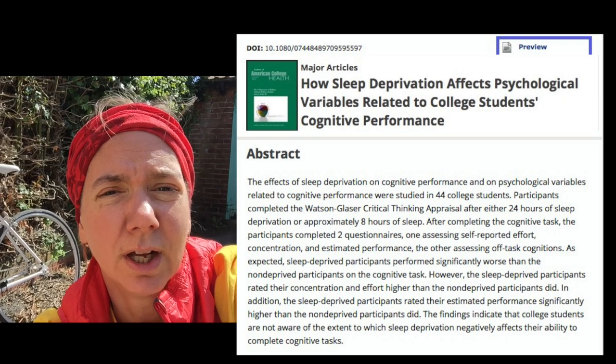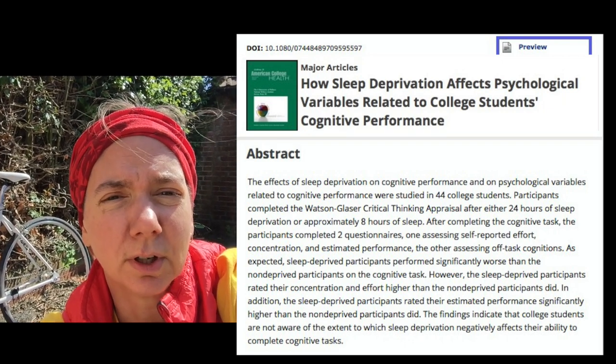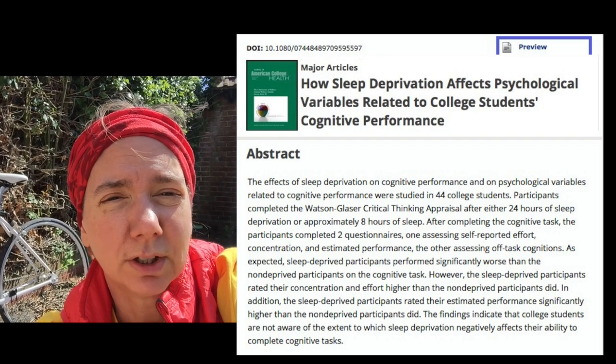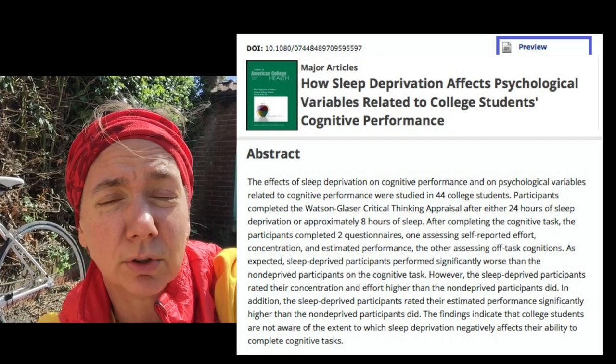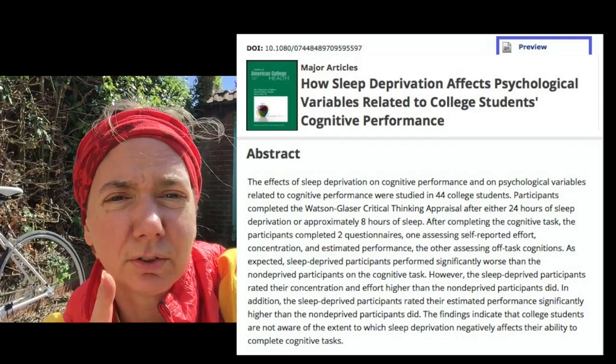Why is sleep so important? Well, that's also where muscle building happens, but in particular for exams, that's where memories are built. You do all that studying, and if you don't get enough sleep at night, a lot of that memory work is going to be for naught. When you try to recall it during your exam, you're screwed. So get your sleep.